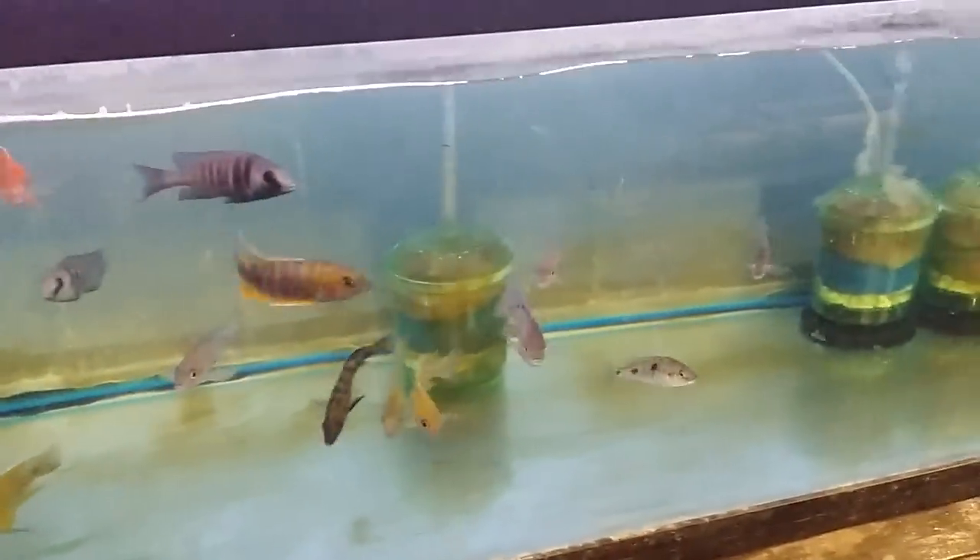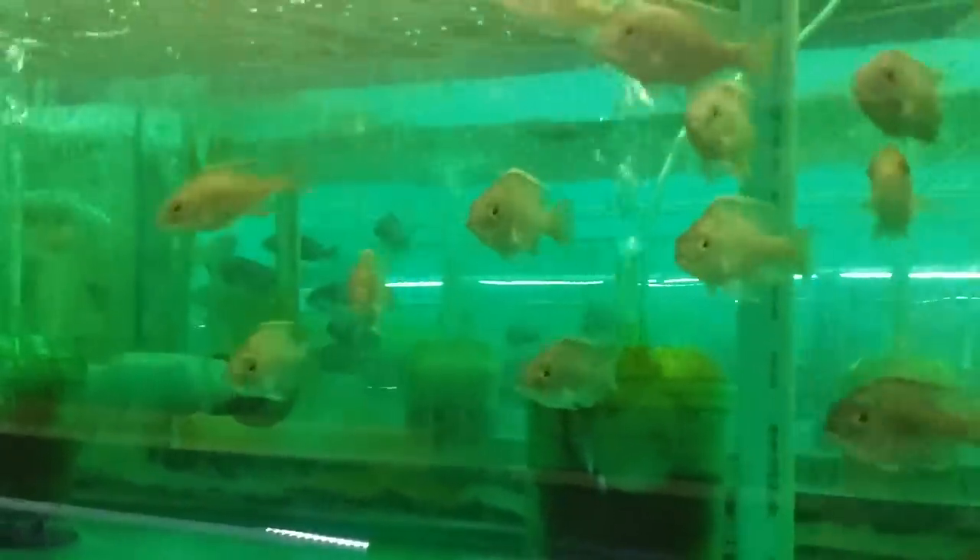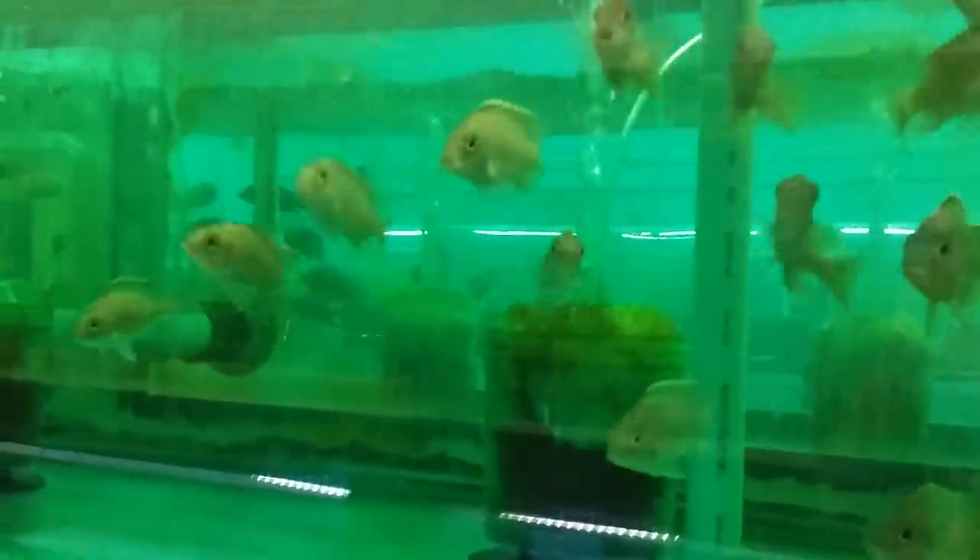Down here are just some leftover random guys — a couple of Placidochromis Ruby Red, Kate McClure — just kind of a consolidation tank. And Placidochromis Jalleri — another really nice little hap.